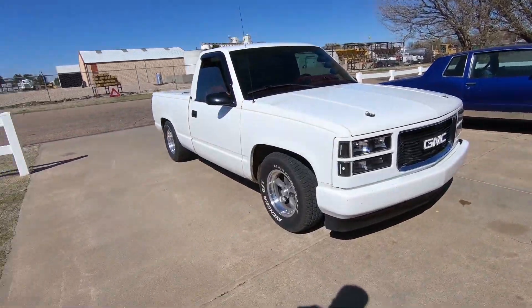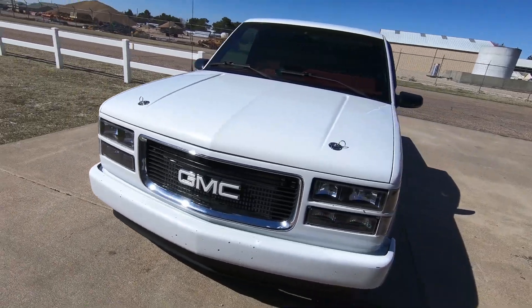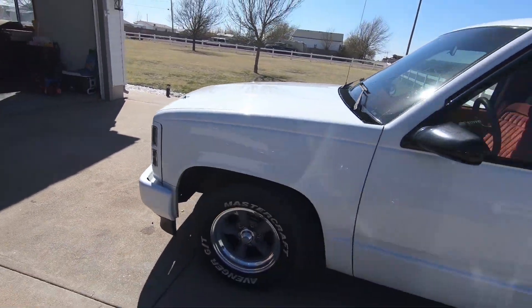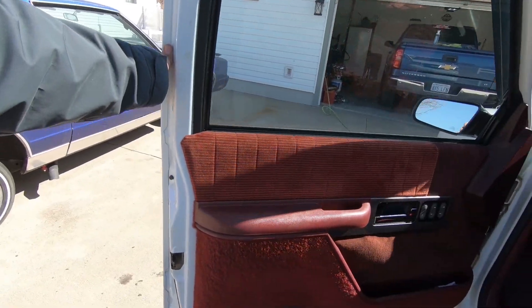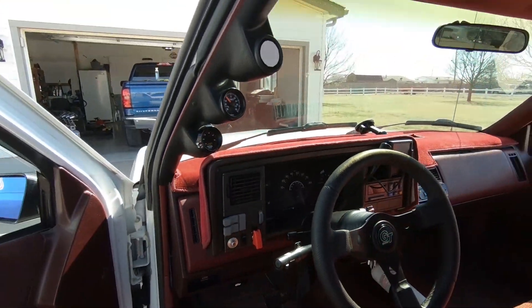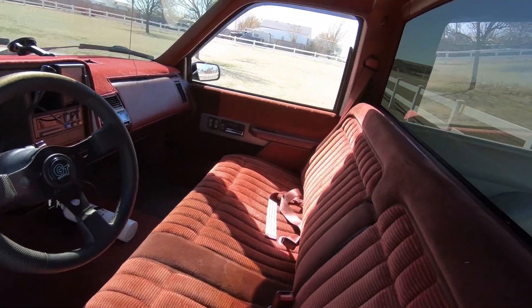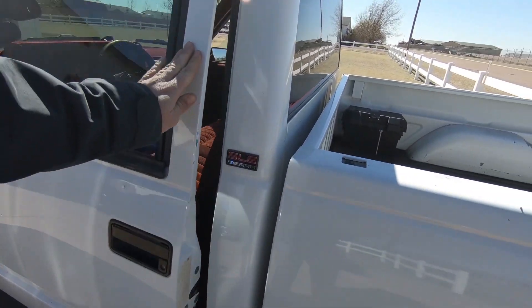Hey guys, what's up, my name is John and this is my 1991 GMC. It has a '94 front end conversion, full interior, all original truck, only has 68,000 miles on it. It's got a Terminator X ECU with an LS swap — we'll get into that in just a second.